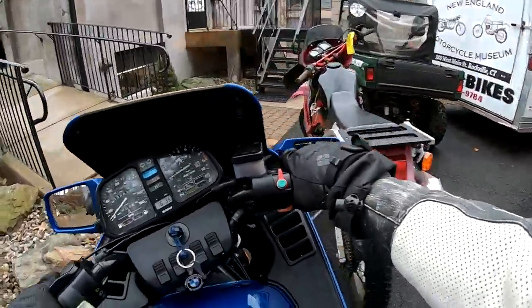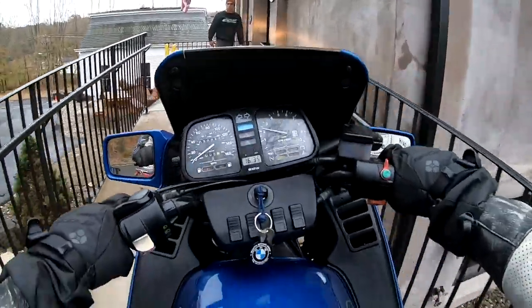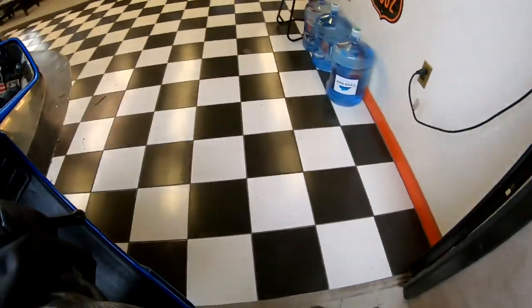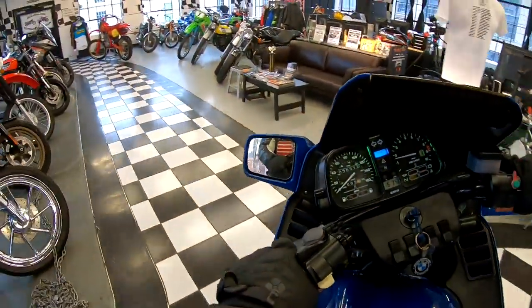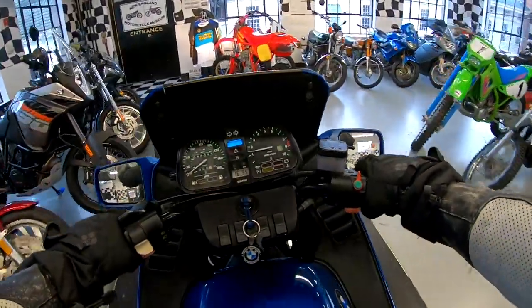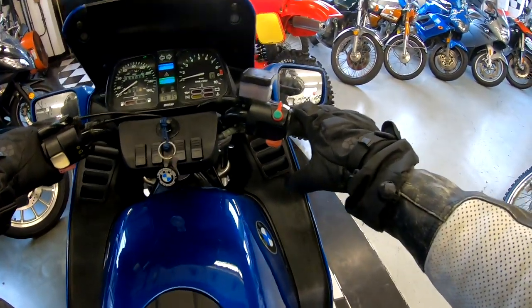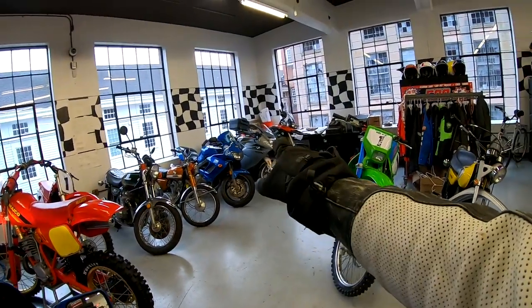We can squeeze through here — couldn't do that with a full dresser, that's for sure. That's the thing about this bike: it's a sport-touring bike. It looks like a sport bike but it's got the bags on it, so if you want to take it cross-country you're good to go. The handlebars are at a nice position where you're not all bent over — definitely really nice.